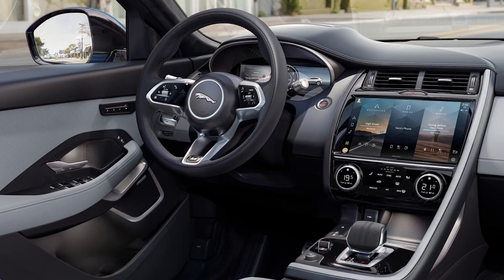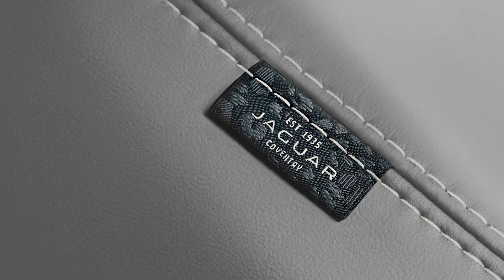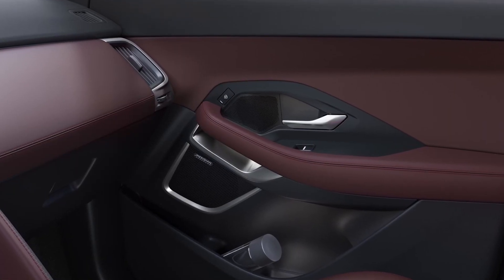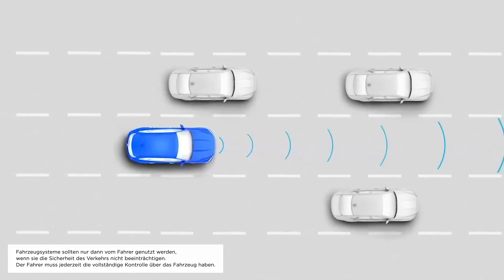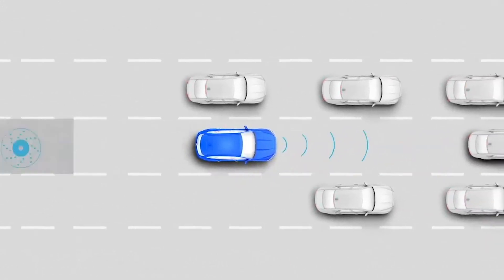Range-topping HSE offers 20-inch wheels, smooth Windsor leather interior with 16-way electric seats, keyless entry, Meridian sound system and adaptive cruise control which uses radar to match the speed of the car in front, slowing all the way down to a stop if necessary for relaxed motorway driving and stress-free control in stop-start traffic.